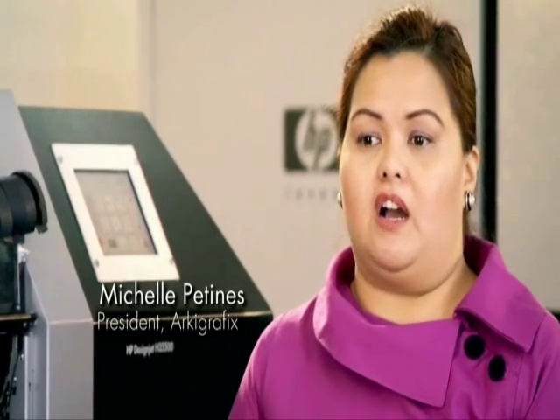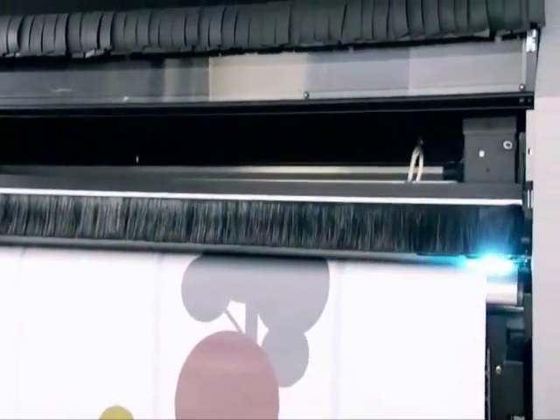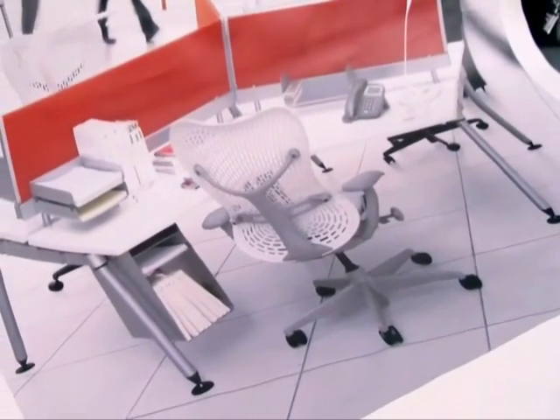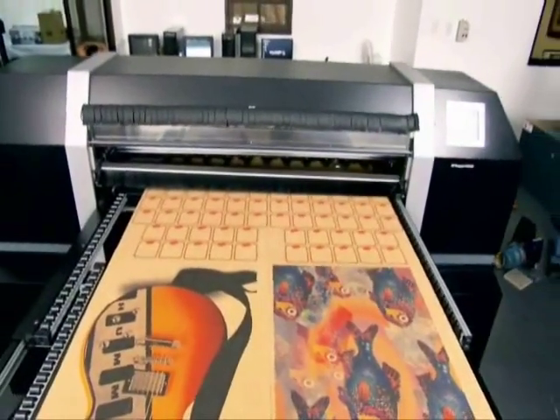As a businesswoman, I saw the potential of printing directly on rigid materials. But as an architect, I saw that there was an opportunity to tap into a possible niche for fellow architects and interior designers. The printer is geared on being able to print on materials which architects actually use.